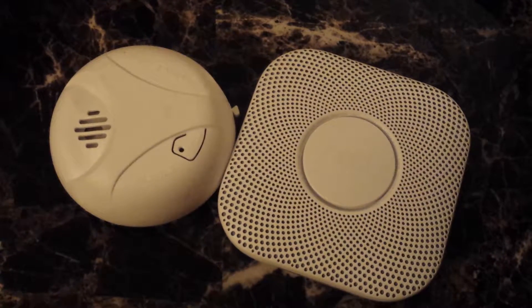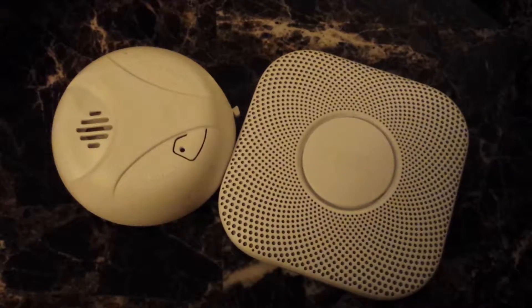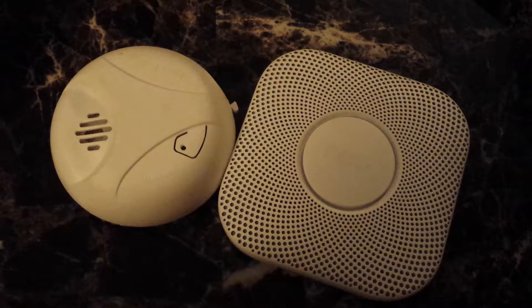Hey guys, what's up? It's me, Sean from ChetJoders.com. I'm your host, SMP. I just wanted to give you guys a comparison between the Nest Protect and just your normal smoke alarm.